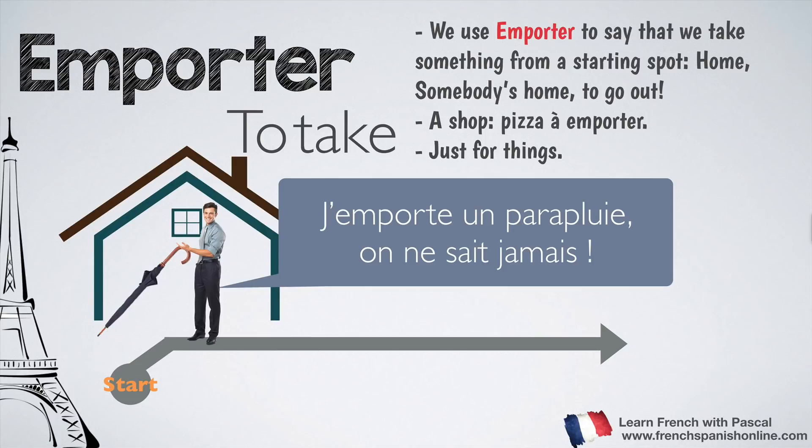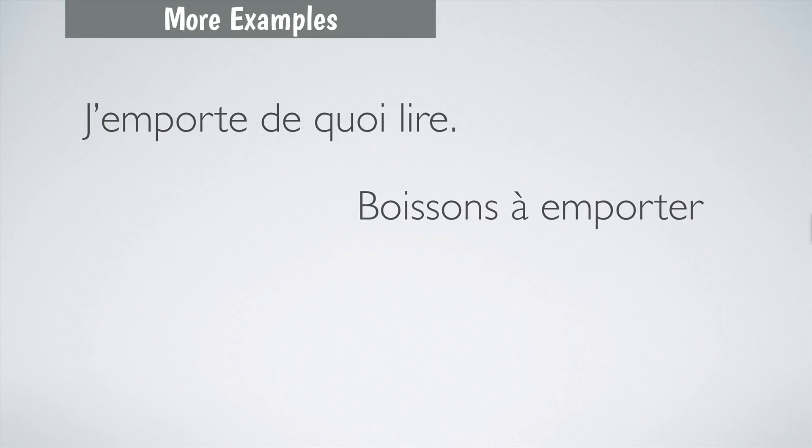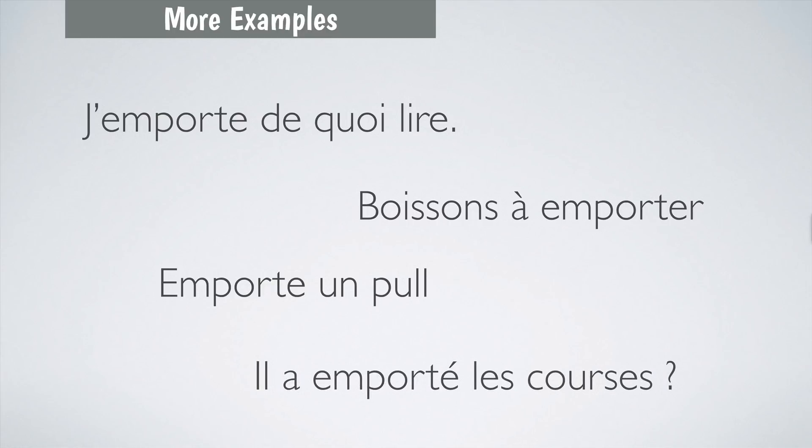We also use emporter for food — for example, a takeaway pizza: pizza à emporter. You take something from a starting point and go out with it. More examples: J'emporte de quoi lire — you take something to read before going out. Boisson à emporter — drinks to go. Emporte un pull — take a sweater with you in a bag, unlike porte un pull which means to wear it. Il a emporté les courses — he took the shopping, obviously to go out.